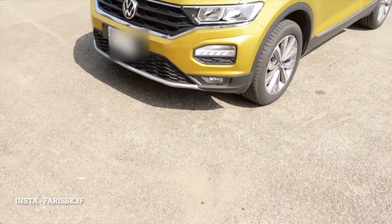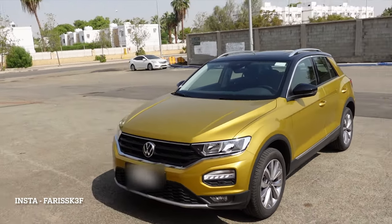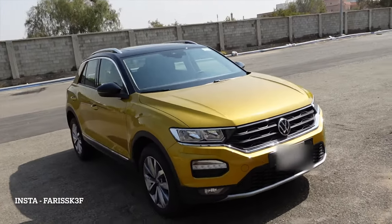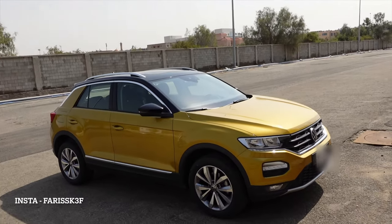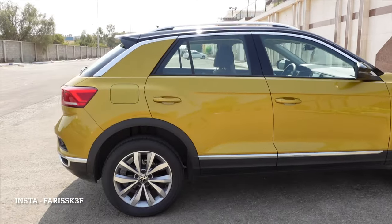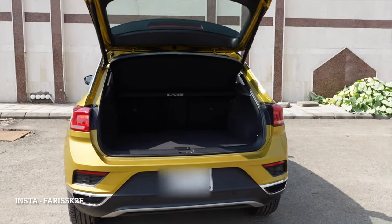Here is how it looks from the outside. It's based on the Golf, so basically you can call it the daddy. It's more compact than the Golf. Golden in color, 1.5 liter turbocharged engine, automatic. It's the base option.